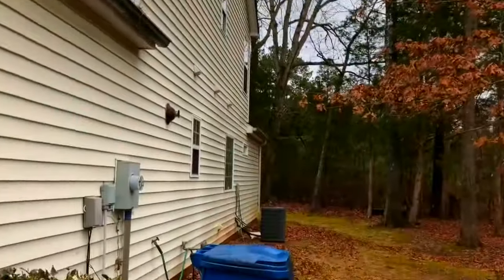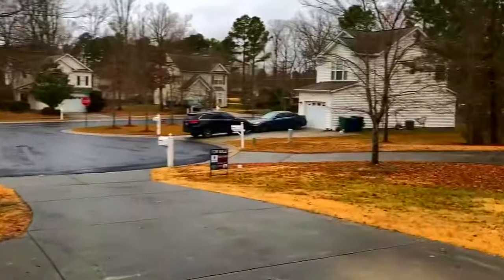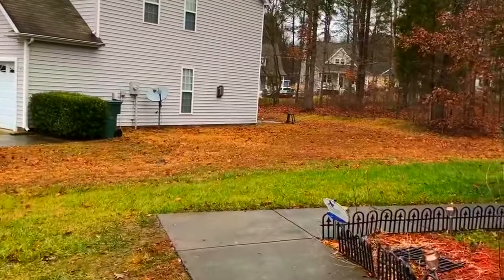It's raining so I'm not going to spend too much time out here. There's a little bit of road noise from the main road but it's not a terribly busy road.